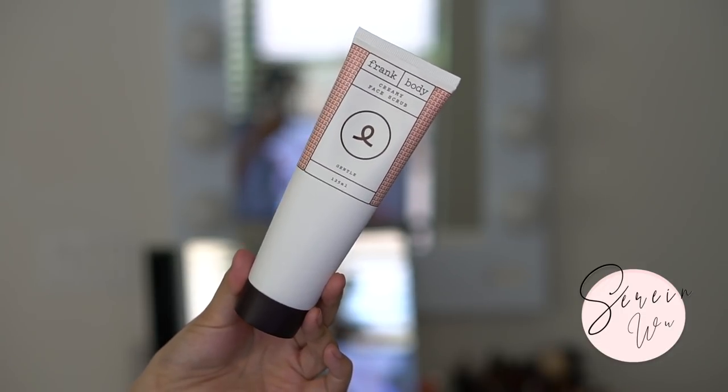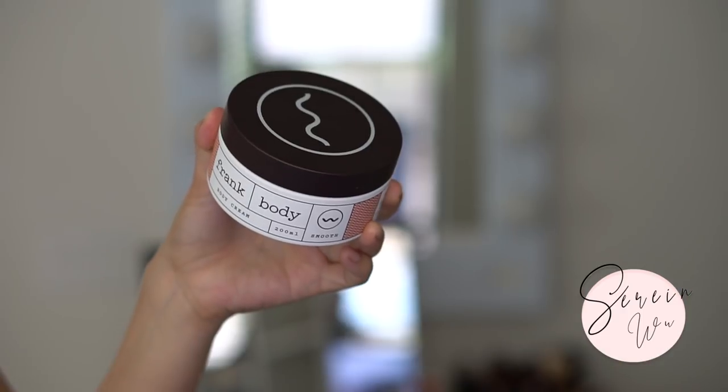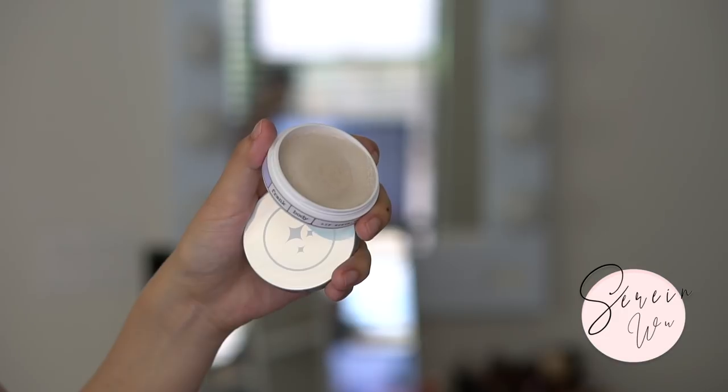Also from Frank Body is the creamy face scrub — gentle and made in Australia. I didn't realize how much Frank Body has expanded. There's also the Frank Body body cream. Australian beauty is really underrated here in the States, probably because it's harder to come by. I love anything that comes out of Australia because the efficacy is really high — it goes through so many hoops before it even launches.